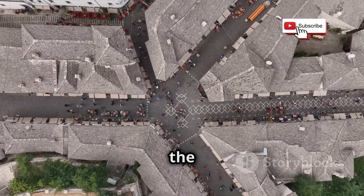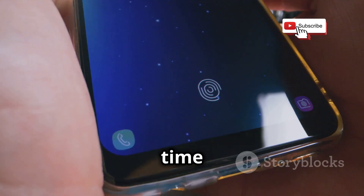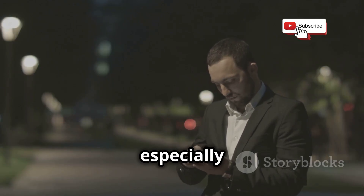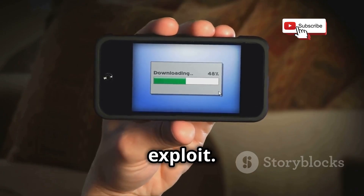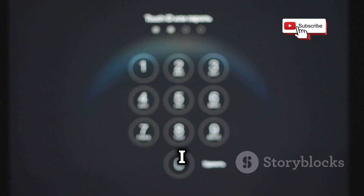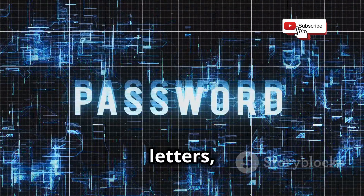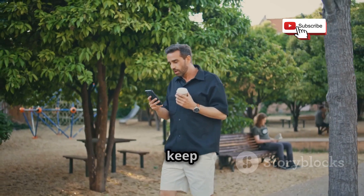Now it's time to talk about how you can fortify your defenses and safeguard your digital life. First, keep your phone updated. Those software updates are crucial for patching security vulnerabilities that hackers could exploit, so don't ignore that update notification. Next, use strong, unique passwords for all your accounts — a mix of upper and lowercase letters, numbers, and symbols. If remembering complex passwords feels impossible, consider using a reputable password manager to keep track of them for you.